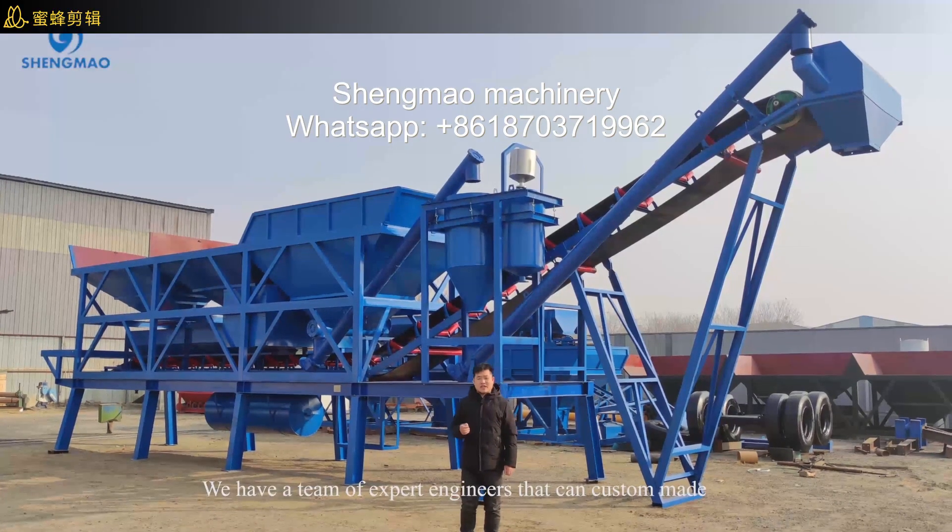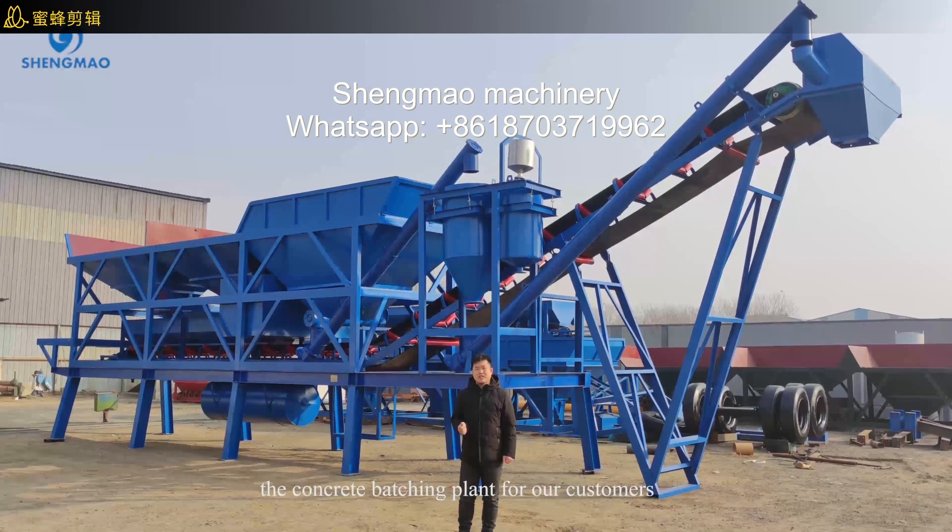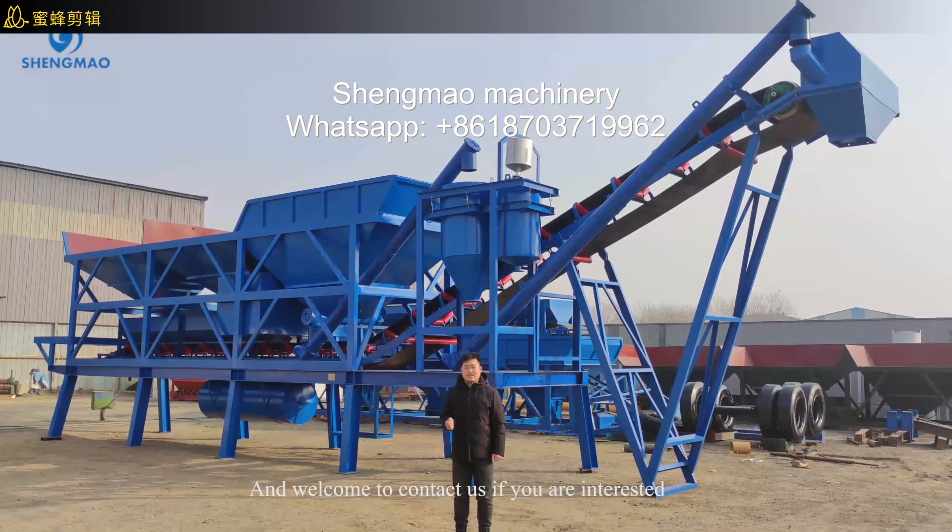We have a team of expert engineers that can customize the concrete batching plant for our customers. Welcome to contact us if you are interested.